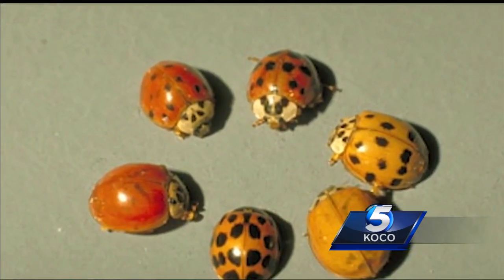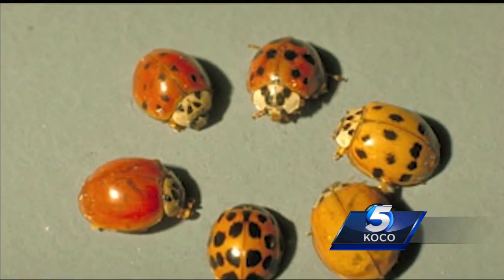Our native ladybug species don't bite, and there are other ways to tell the difference between them and the Asian lady beetles. What you'll look for — basically it's not going to be just one or two of them; they usually invade in hordes.